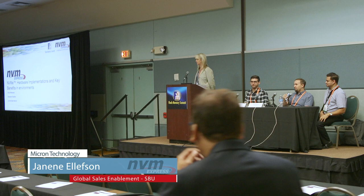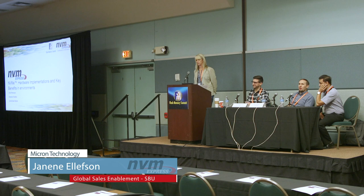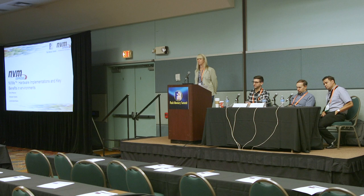Welcome everyone to the second session of NVMe hardware implementations and key benefits and environments. I'm excited about this session because we're really going to talk about how NVMe is helping to accelerate specific environments.